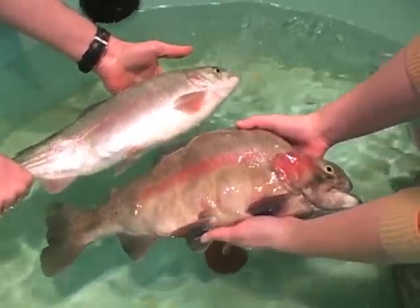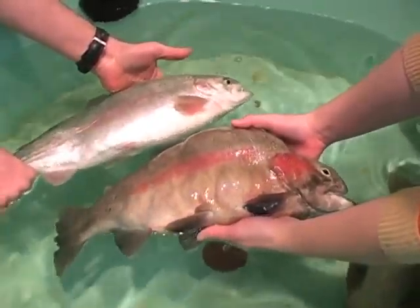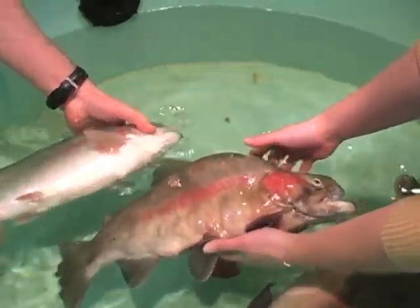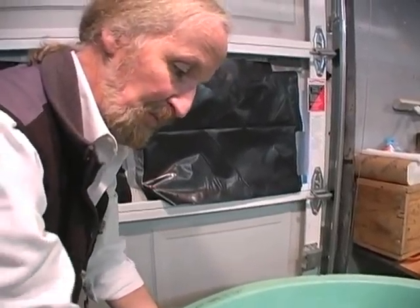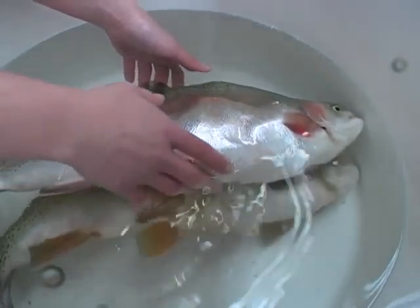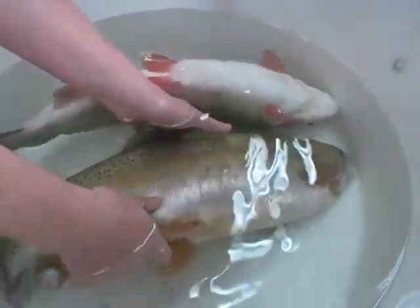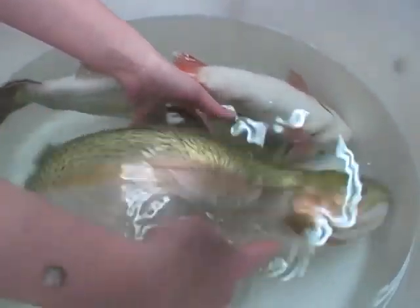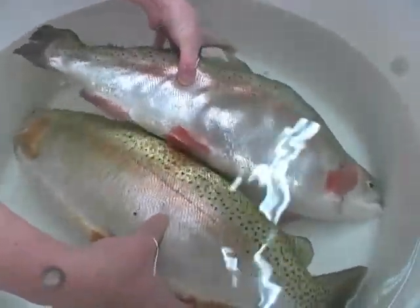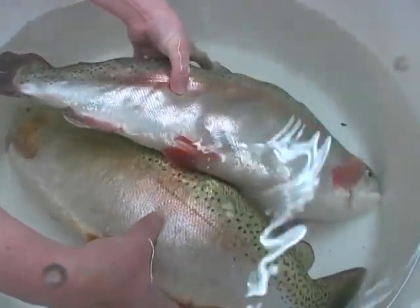These two rainbow trout are the same age and were raised in the same tank, but the larger one has been genetically modified. Professor Terry Bradley leads the research at the University of Rhode Island. You can see this enhanced muscling in it, and these are the parent stock. The other fish on the bottom — you can see where it doesn't have that increased muscle mass. We know that these fish have somewhere around 20 percent more muscle mass than the standard fish.